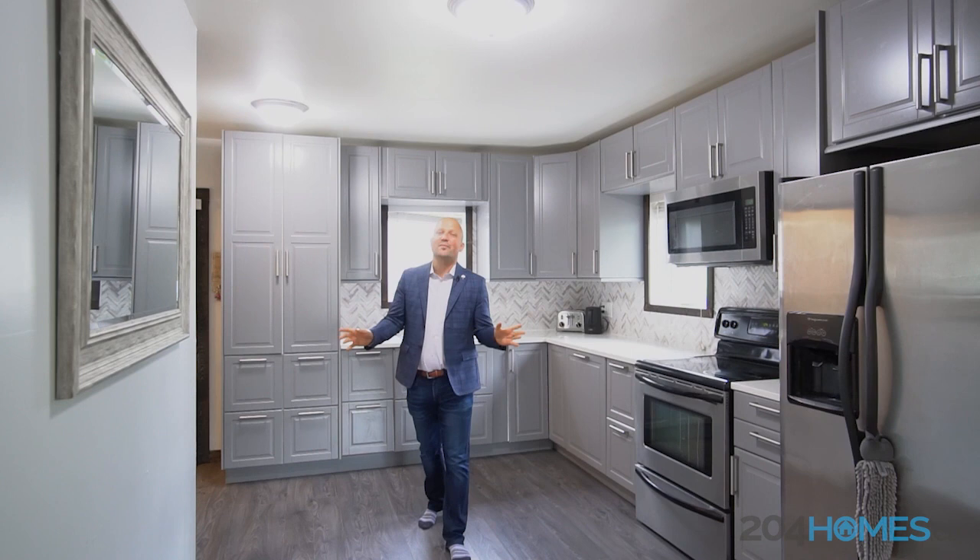Guys, this is my favorite part of the home — remodeled kitchen, newer flooring, all open to the living room and eating area.